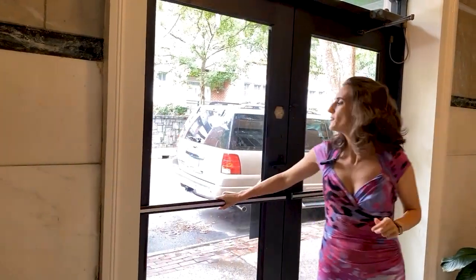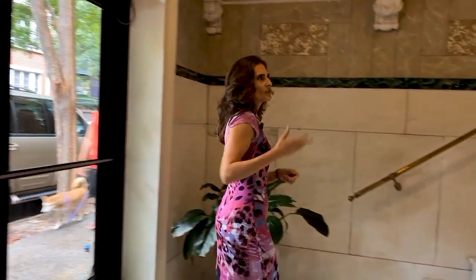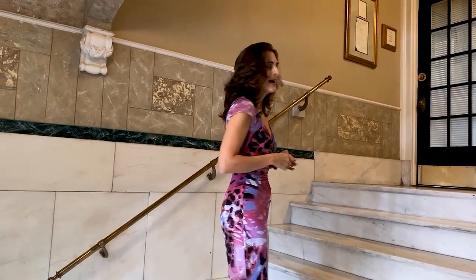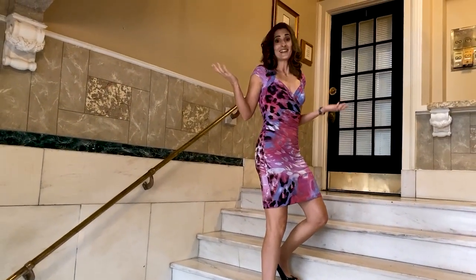I wanted to bring you into the front of this building because it has a beautiful marble staircase right as you first enter, and it's also where you collect your mail. The unit we're touring has its own private access directly from the back parking lot, which has two deeded spaces. But I definitely wanted to show you this — when you talk about historical character, this is it.